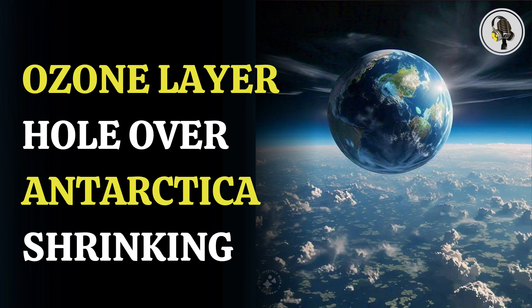Welcome to our podcast, where we uncover the most important and interesting stories for you. In this episode, we'll discuss scientists observing a reduction in the size of the ozone layer hole above Antarctica.